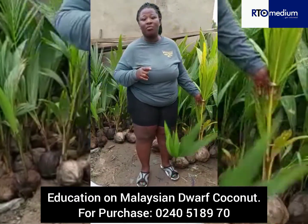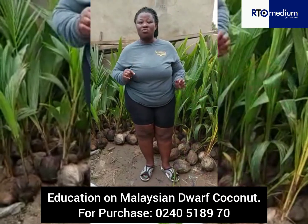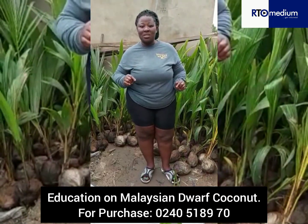Don't forget, seedlings are available. Get yours now. One House, One Coconut Tree Initiative by Etonam Biasa.